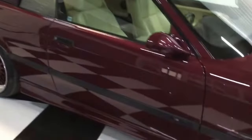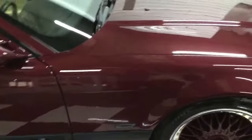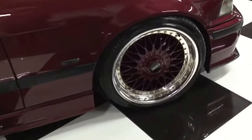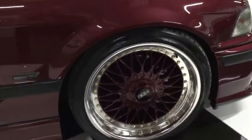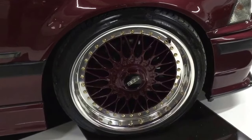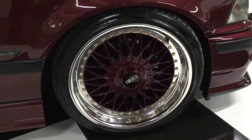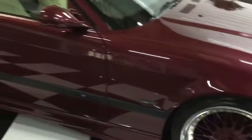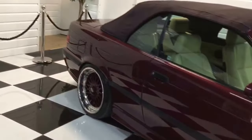There are no chips, scratches, or marks on the car and it's been finished to a really high standard. Also worth noting are the alloy wheels — these are 18-inch BBS, genuine BBS. They've been totally refurbed. It's got coilover suspension, adjustable, and it's sitting really nice at the moment.